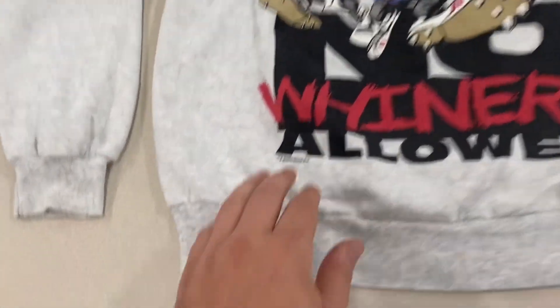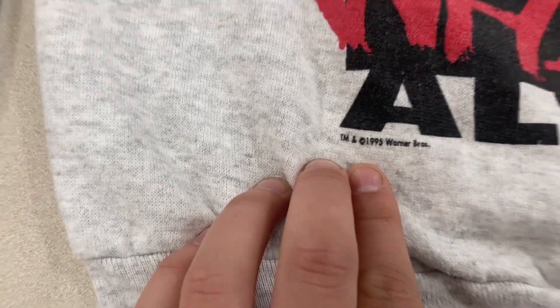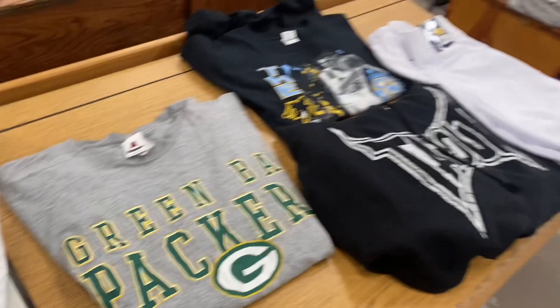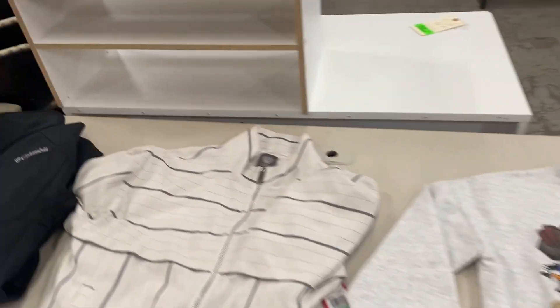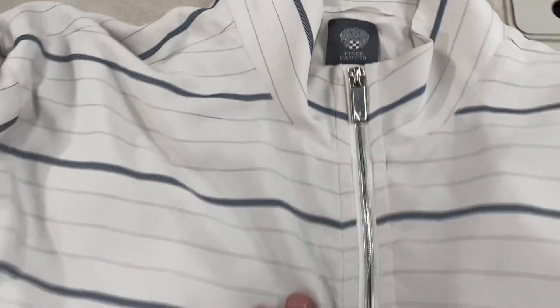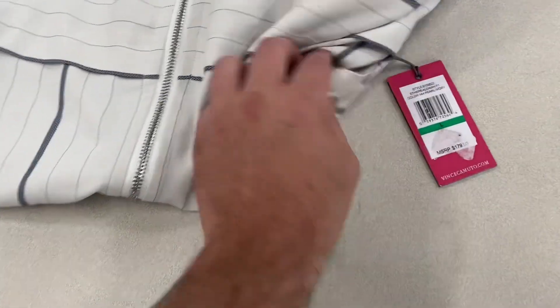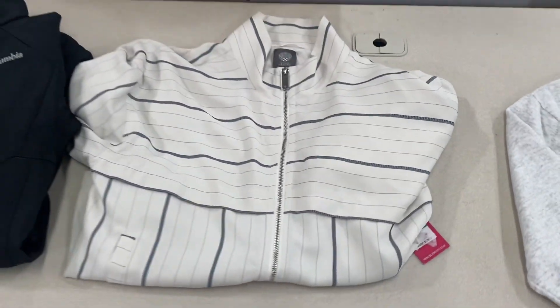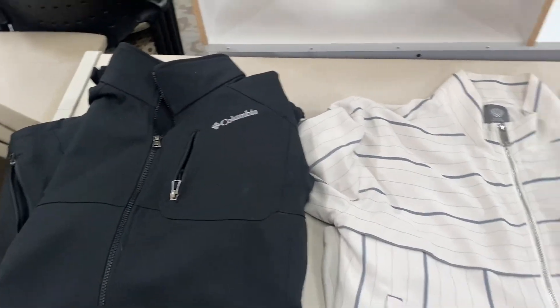Vintage 1995 Looney Tunes sweatshirt — those always sell pretty well on eBay. 1997 Green Bay Packers t-shirt. Tap Out zip-up. Now I wasn't familiar with this brand — it's called Vince Camuto, sorry if I said that wrong. But it seems pretty nice and it's still got a $180 price tag on it, so I'm hoping I can resell that for a good chunk of money.